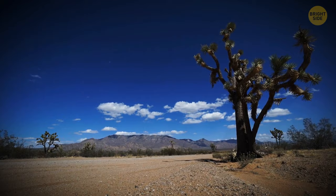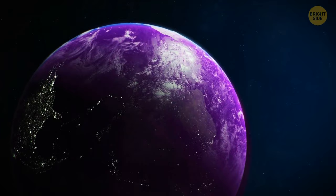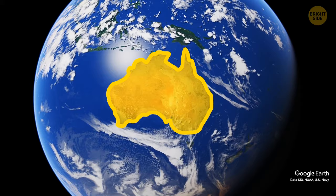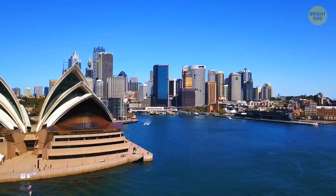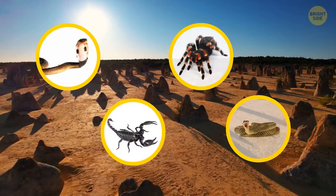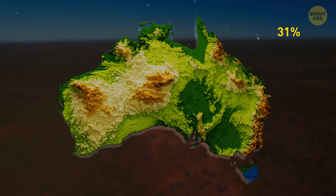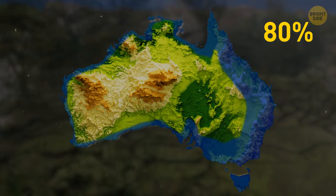Why is Australia so strangely empty? Australia is really massive — nearly as large as the entirety of Europe. Home to around 26 million people, Australia is among the countries with the least population per area, ranked only 55th for highest population in the world while having the sixth largest land area. The dryness of Australia ensures that 85% of the population lives within 30 miles of the coast, and 80% of them live along the eastern side where rainfall is more common.